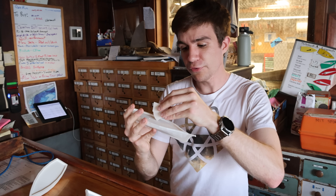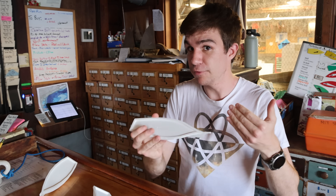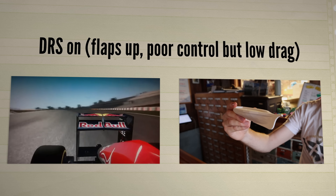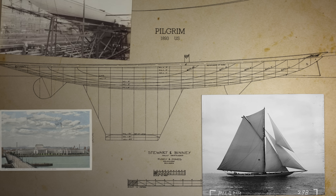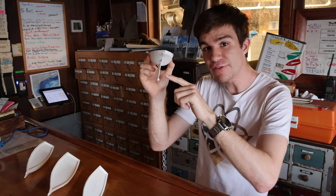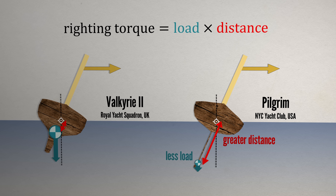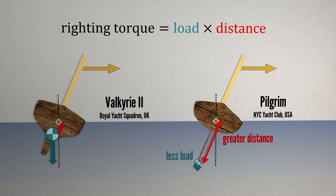That was improved in 1870 with Magic, which used a retractable keel. Most of the time it was in its fully extended position providing maximum control. However, like the drag reduction system of a Formula One car, the board could be retracted to minimise drag — reducing control, which was fine when moving downwind. In 1893, Pilgrim revolutionised torque by placing a smaller amount of mass much further from the hull, maximising torque while reducing weight, resulting in a lighter, more manoeuvrable, much faster boat.